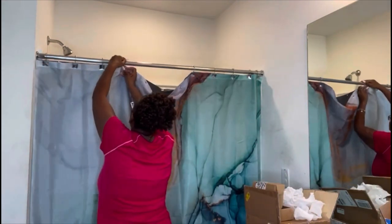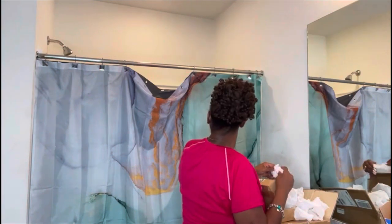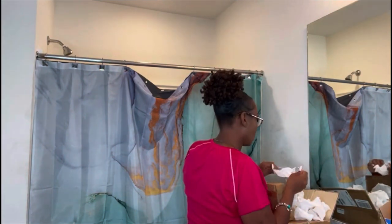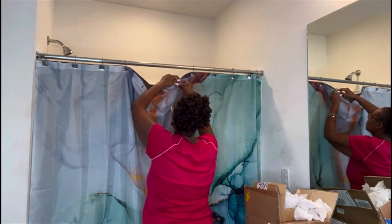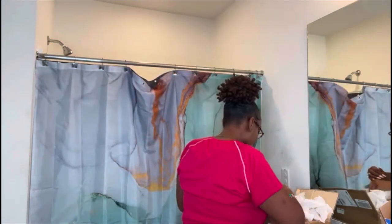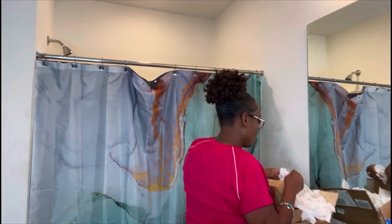I know these curtains look crazy and I could steam them, but honestly guys I am tired — I do not feel like steaming them. So hopefully the wrinkles drop off in a couple of days after taking some hot showers.